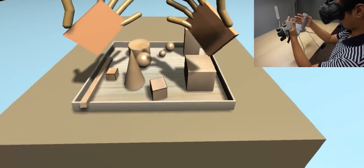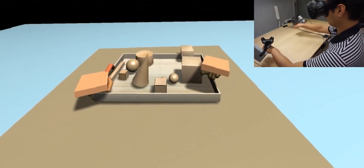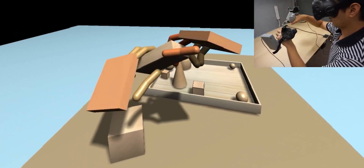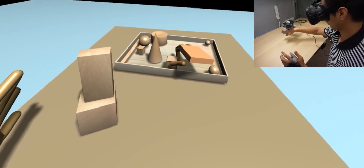So if you needed to reach out and grab something, instead of just pushing a trigger like you do on the current Move controllers, you can actually reach out and grab it with all of your fingers and bring it back to you. If it's something small you need to grab, you're going to use your thumb and index finger to grab it and bring it back to you.